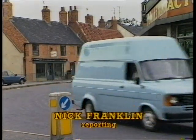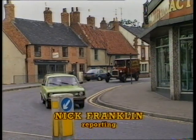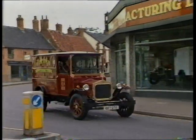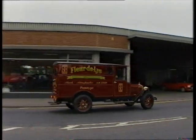In any line of traffic, it's inevitably the Fleur-de-Lis that catches the eye. It may look like a vintage van straight out of the 1920s, but in fact this is very much a 1980s model.